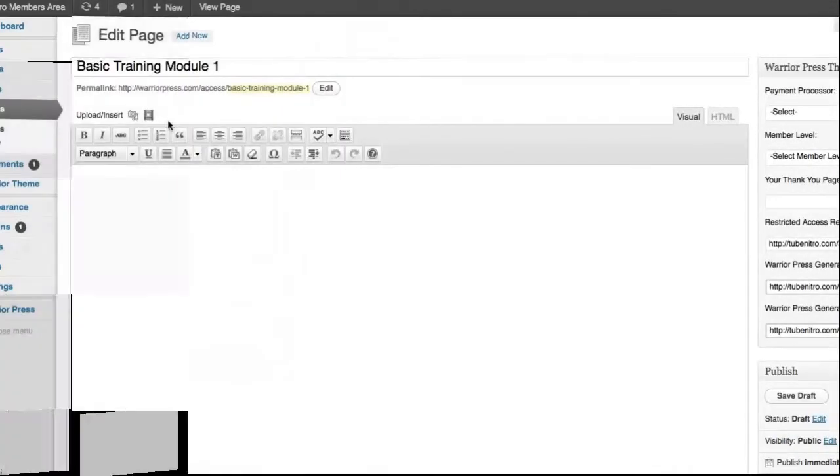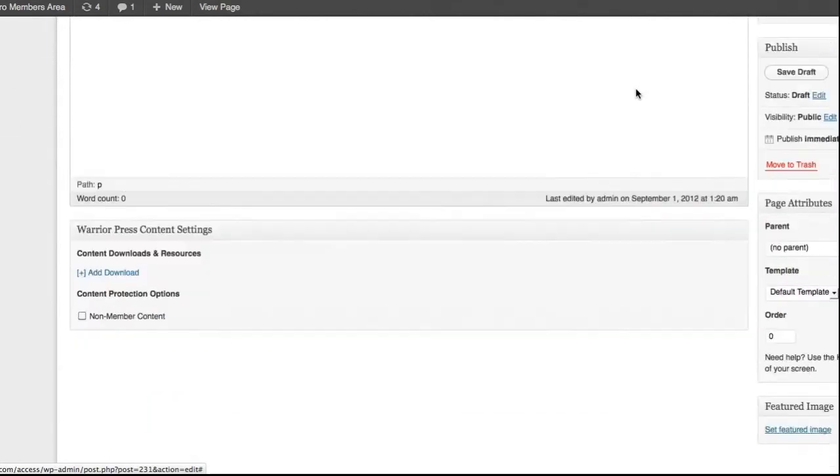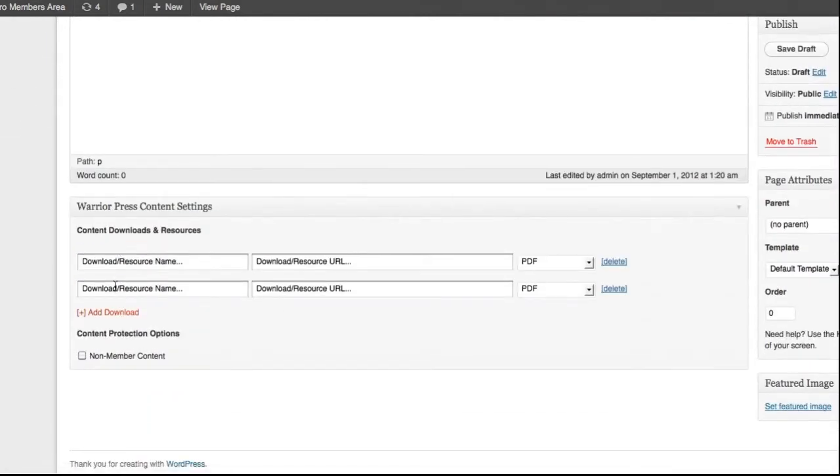And with WarriorPress's built-in, easy-to-use video player, you can instantly add videos from YouTube, Vimeo, Amazon S3, or any self-hosted ones. Along with the Downloads widget, it makes it simple to add your member site content quickly and without a bunch of hassle.